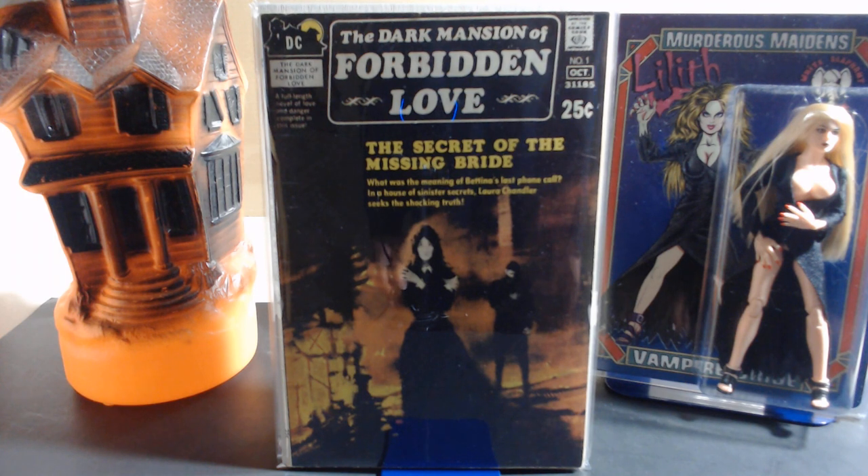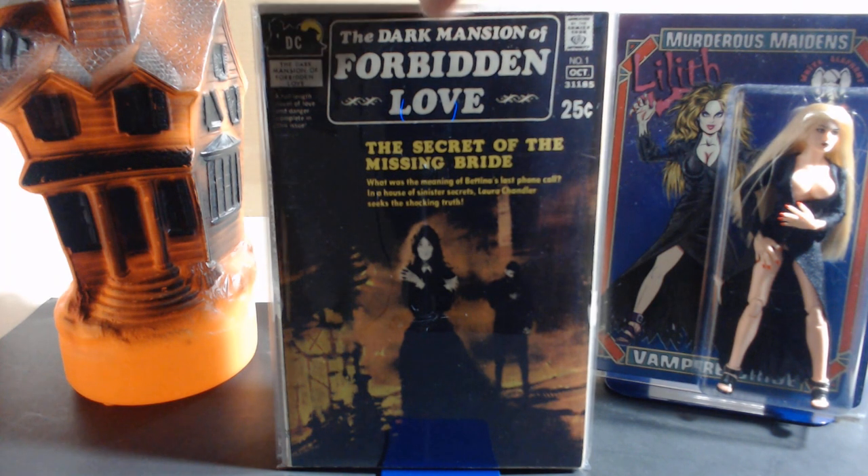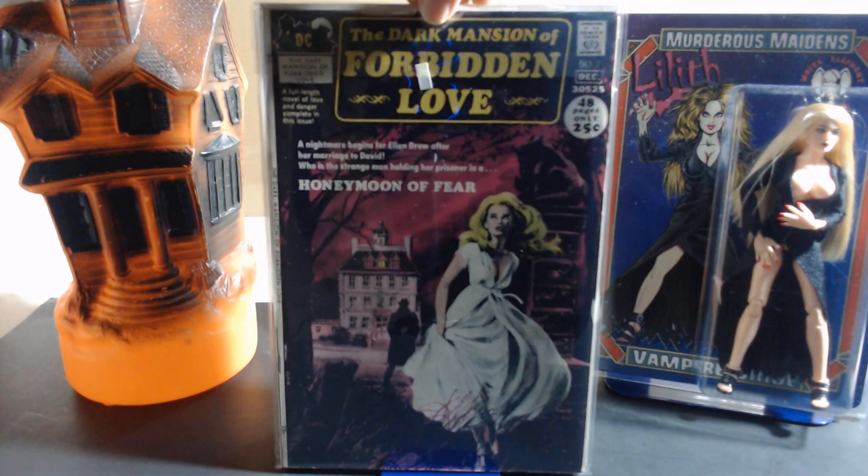We're joined again by the vivacious Lilith the Vampire Bride — she's hanging out with us again and she's gonna Vanna White for me and help present these books. This first issue came out in '71, and the cover is by George Zeal, who was most famous for the paperback covers for gothic romance that was so popular back in the day. He did a bang-up job on this one — very evocative of the genre. Interior art by Tony DeZuniga.